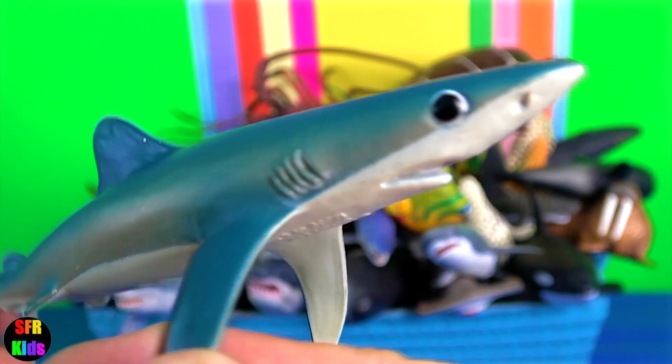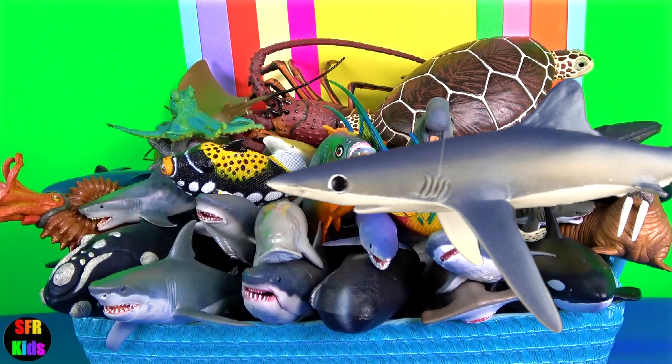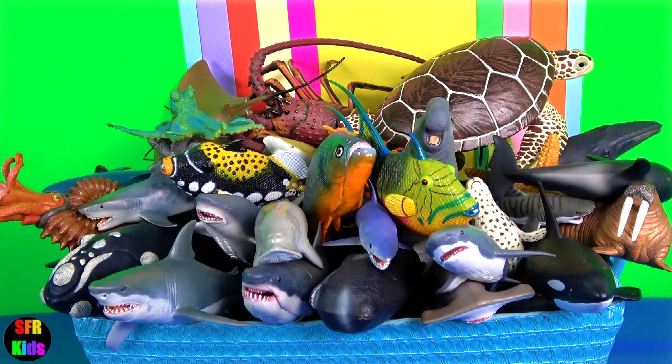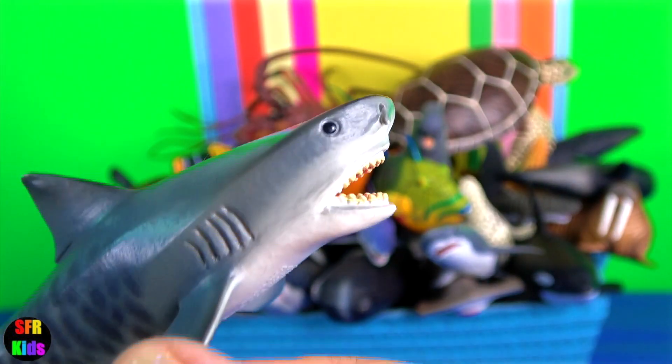They are viviparous and are noted for large litters of 25 to over 100 pups. Viviparity is the development of the embryo inside the body of the parent, leading to a live birth.